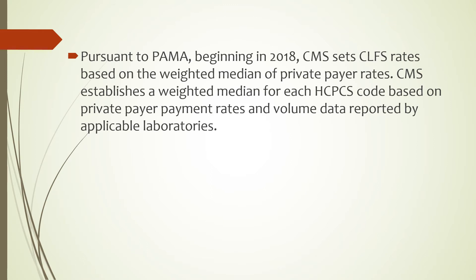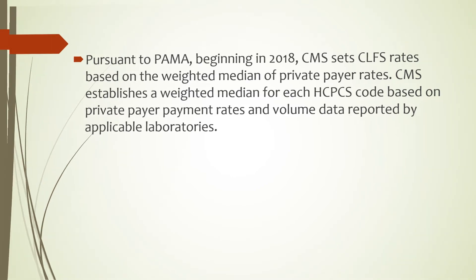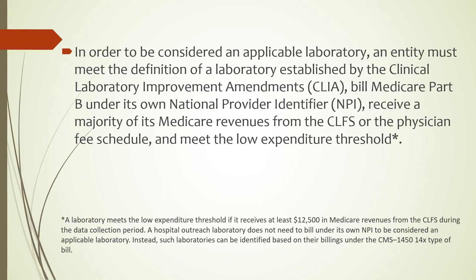Pursuant to the Protecting Access to Medicare Act, beginning in 2018, CMS sets CLFS rates based on the weighted median of private payer rates. CMS establishes a weighted median for each HCPCS code based on private payer payment rates and volume data reported by applicable laboratories. In order to be considered an applicable laboratory, an entity must meet the definition of a laboratory established by the Clinical Laboratory Improvement Amendments or CLIA, bill Medicare Part B under its own National Provider Identifier or NPI, receive a majority of its Medicare revenues from the CLFS or the Physician Fee Schedule, and meet the low expenditure threshold.